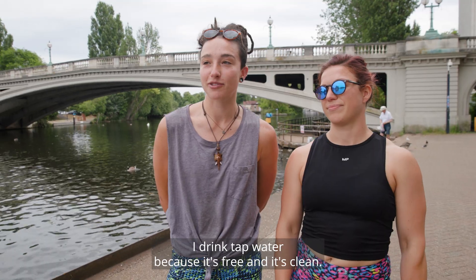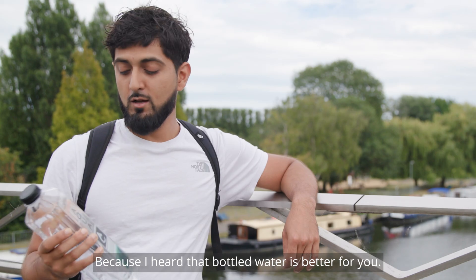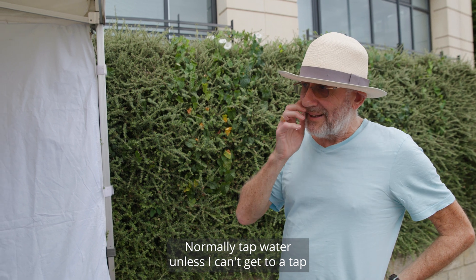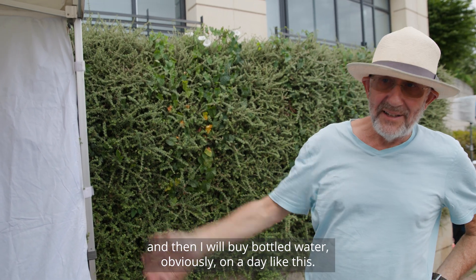I drink tap water because it's free and it's clean. I am a bottled water drinker — I've heard that bottled water is better for you. I normally drink tap water unless I can't get to a tap, and then I will buy a bottle of water, obviously on a day like this.